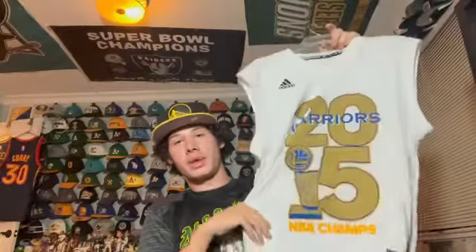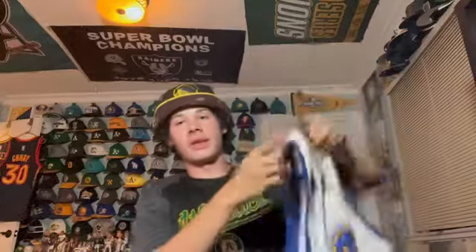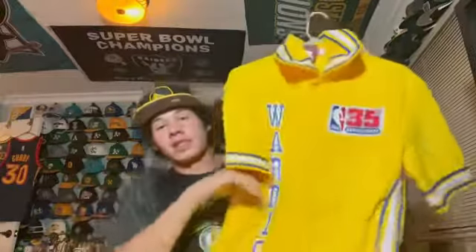Next is just another jersey from when I was a kid — a white Adidas Steph Curry jersey, nothing too special about it, just the home jersey.